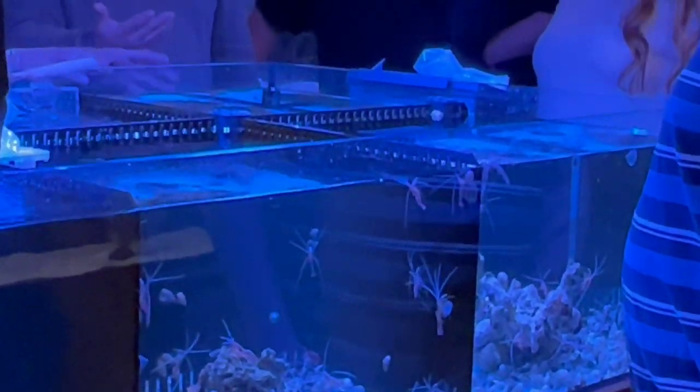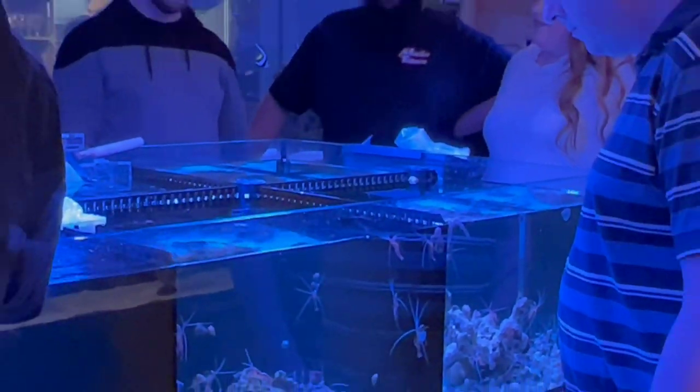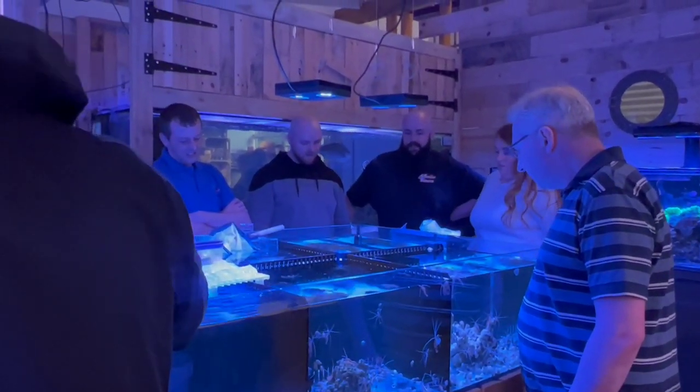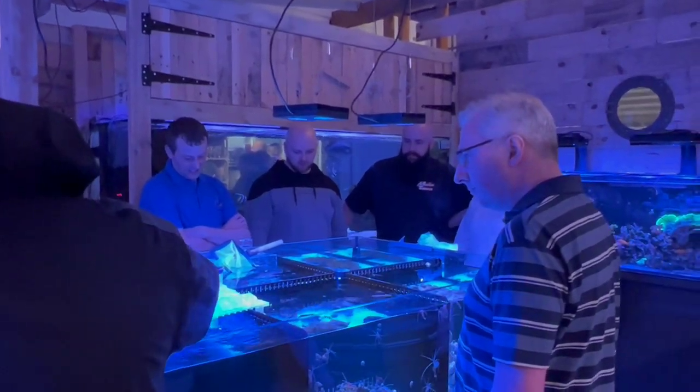One of my targets was cleanup crew - keeping that substrate nice and clean, have to keep them topped up. There's snails, shrimps, a huge selection at Kraken. So I bought a few whilst I was there.